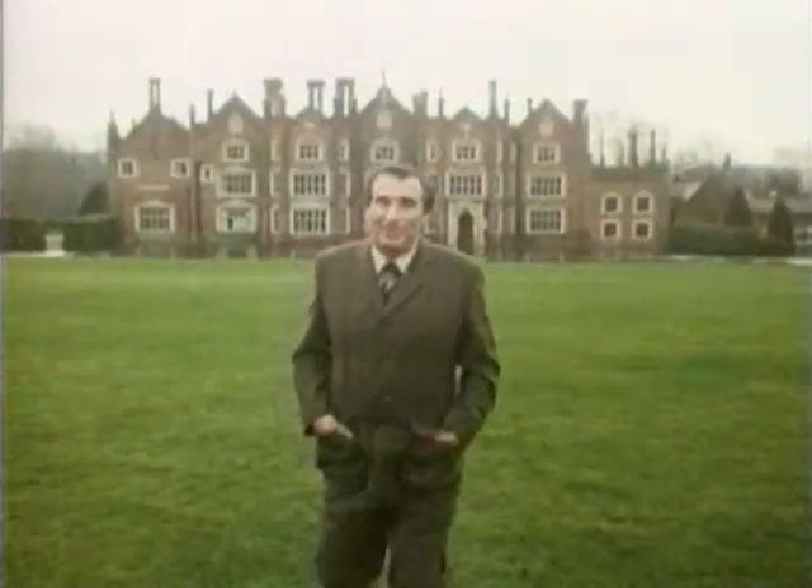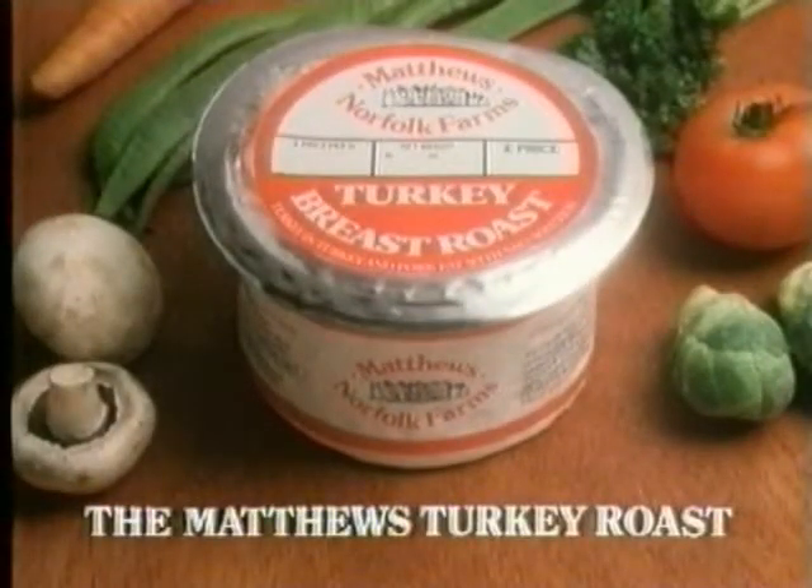And it's beautifully tender. Beautiful, really beautiful. Go on, give the family a treat. Give them a slice of Norfolk. The Matthews turkey roast.